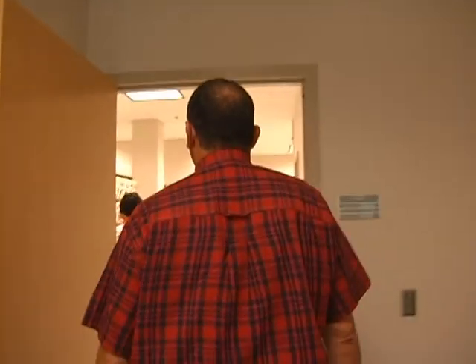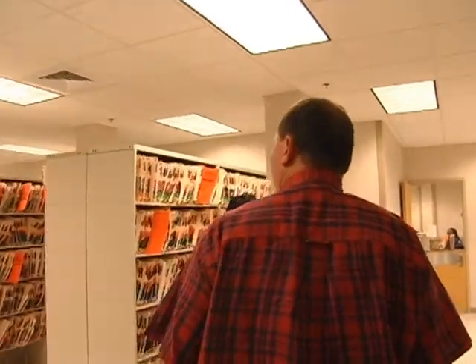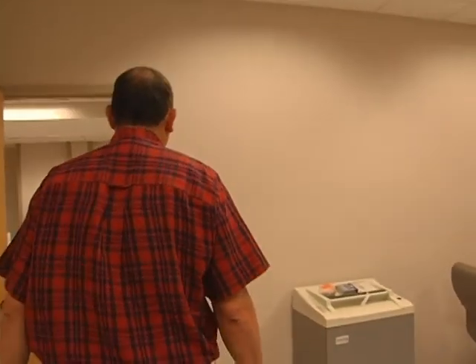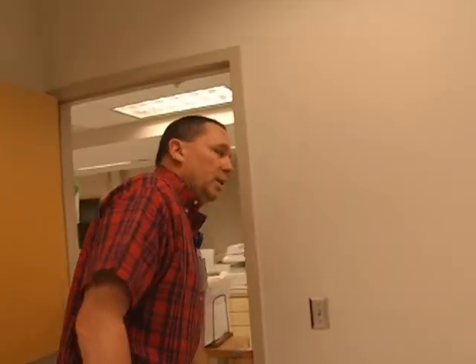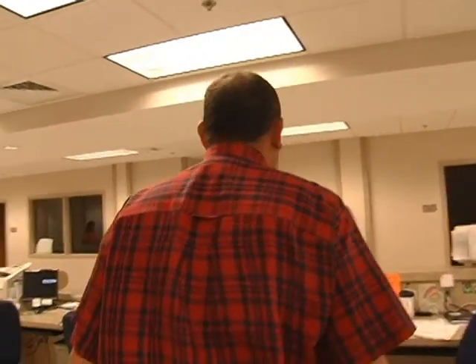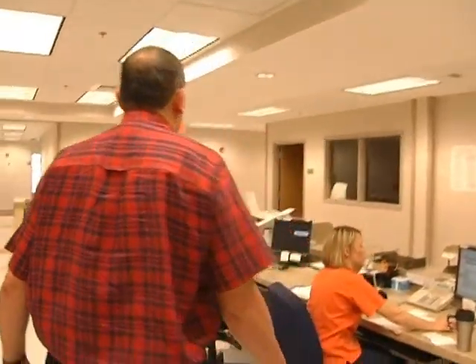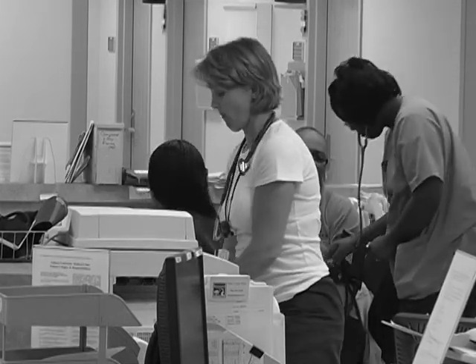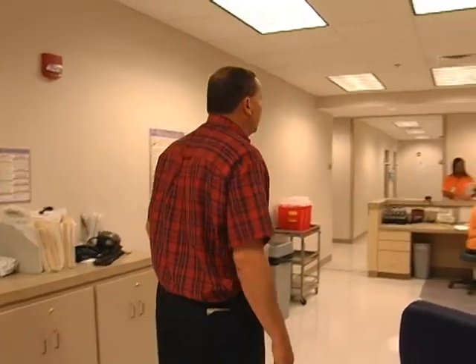This is Auburn University Medical Clinic. We manage student health for the university under contract, and all the physicians, nurses, technicians, and business office people work for East Alabama Medical Center. We've been doing this for five or six years. This is the nursing station hub where they provide all the care. We have a lab over here to the left, and upstairs we have women's services and the administrative portion of this clinic.